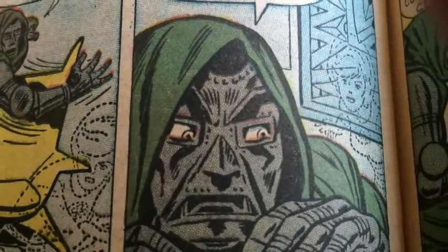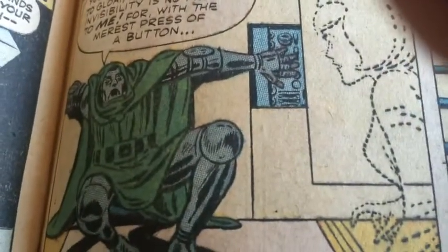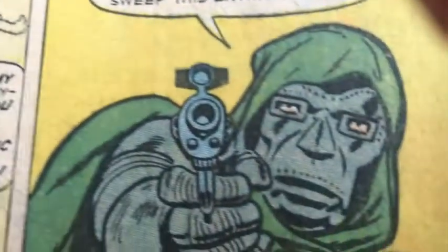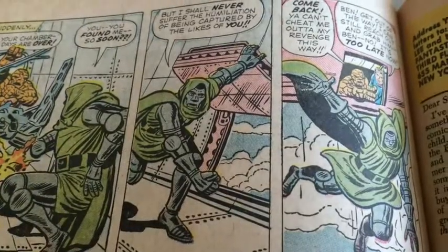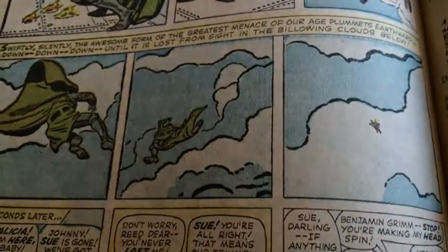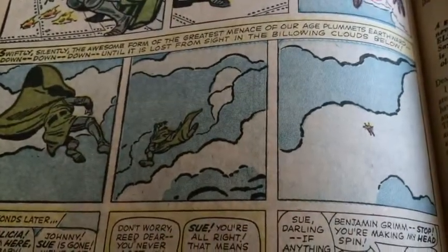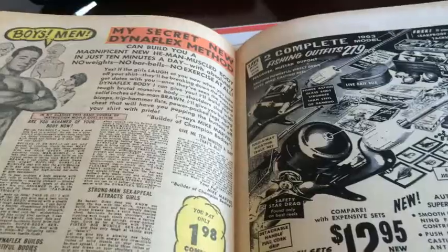Just a couple fun shots of Doom. End of story — Doom loses. Doom has to bail from the plane. Manages to escape alive — live to fight another day. Ba-da-bing, ba-da-boom. Alright, that's the end of that book.